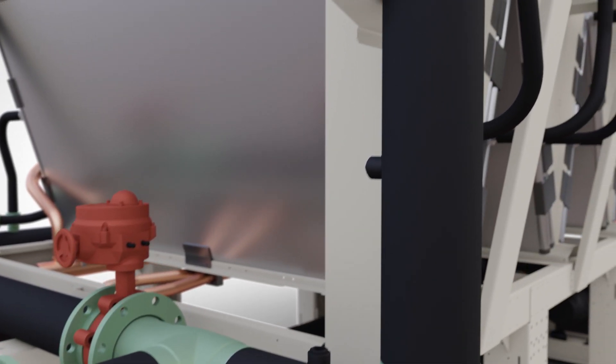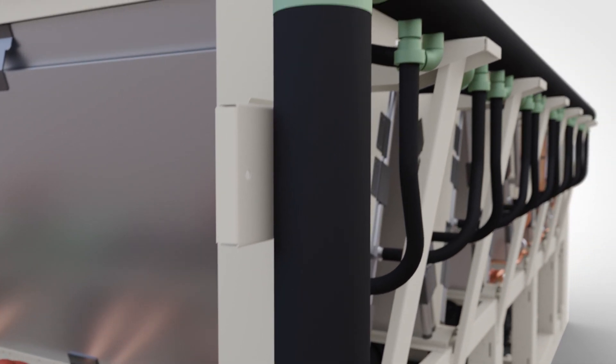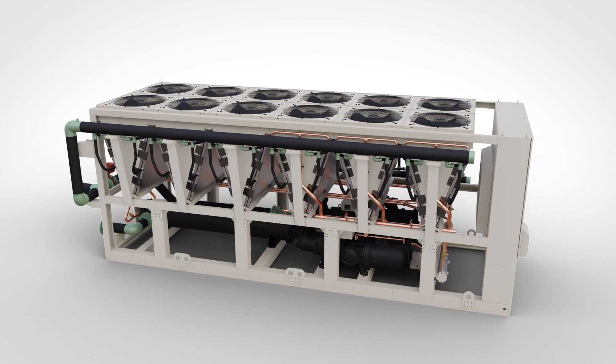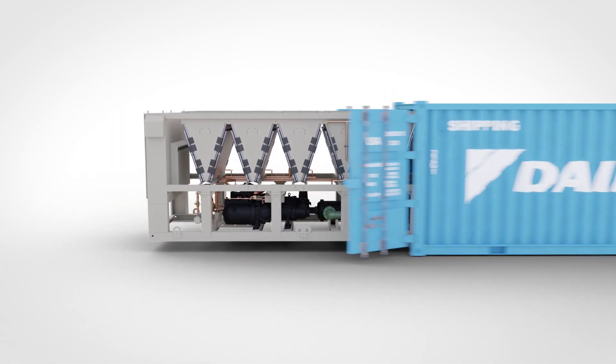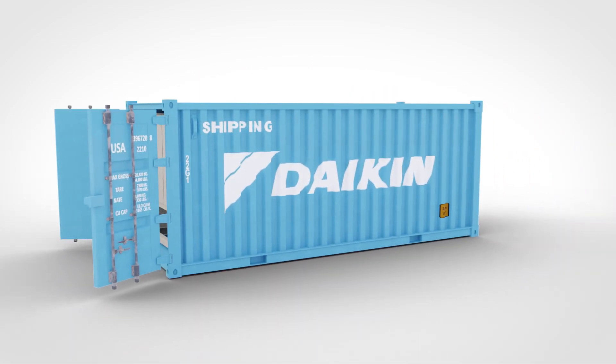Ten times lighter in weight than their steel counterpart, they help reduce the load on the building structure. To simplify export shipments, the Pathfinder's headers are removable, allowing everything to fit in a standard shipping container.